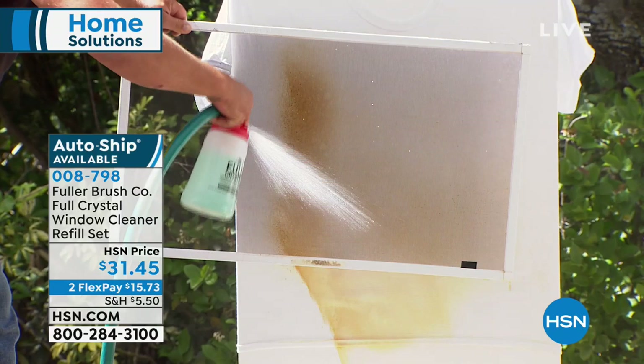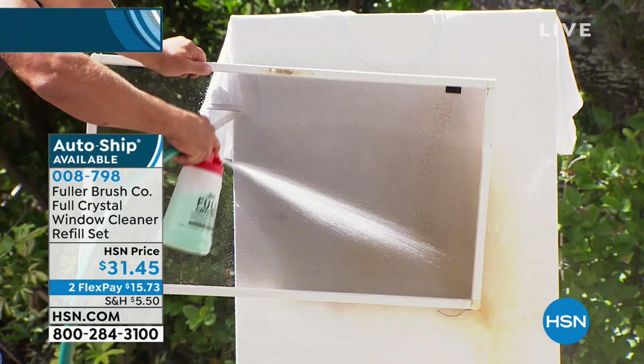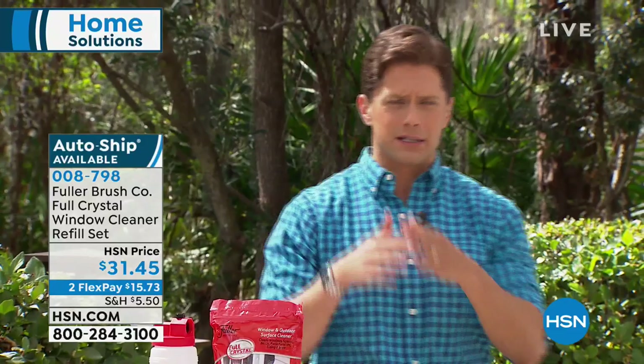That saves you a ton of time if you don't have to take your screens off. That's exactly why the company quoted me $30 a window — they said we have to get up on ladders, we have to take the screens off, we have to bring them down and clean them. And then what happens when they break a custom-sized screen? This is simple and easy.